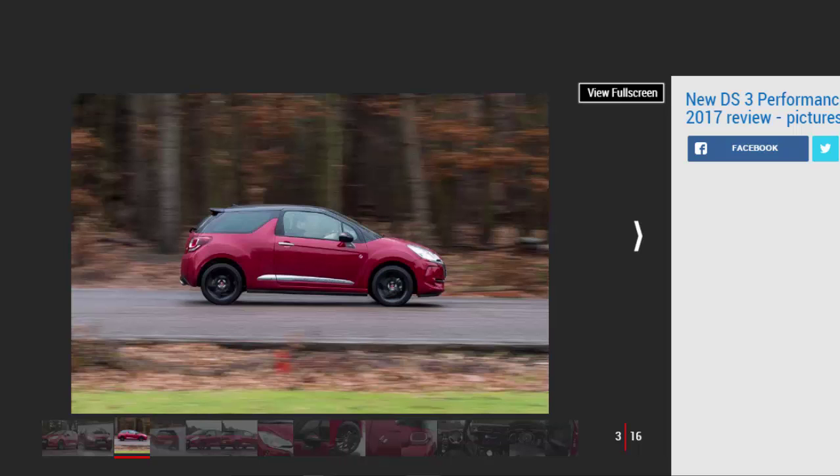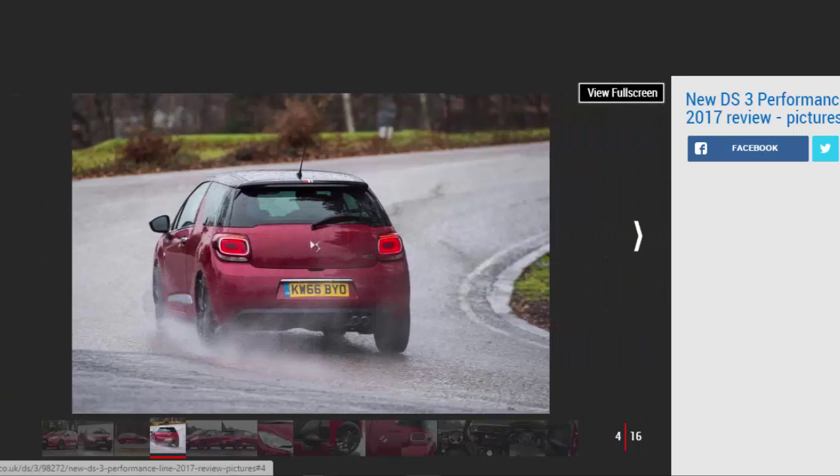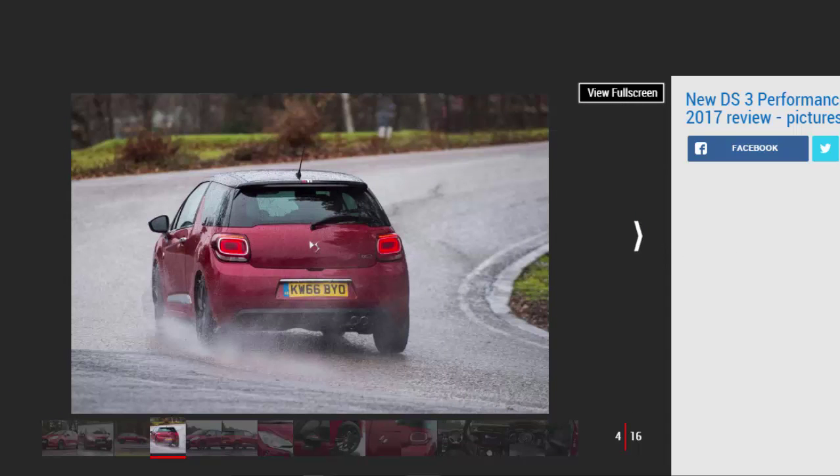You can opt for a familiar range of turbo petrol and diesel engines with the DS3 Performance Line, kicking off with the 1.2-litre PureTech 110 manual. We've got the fastest choice in the range, which is the more powerful petrol with 128BHP.